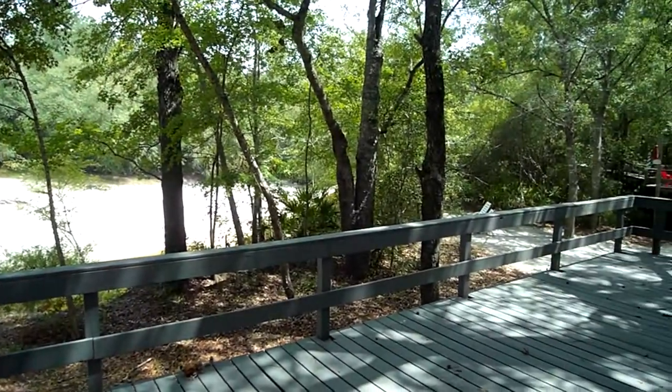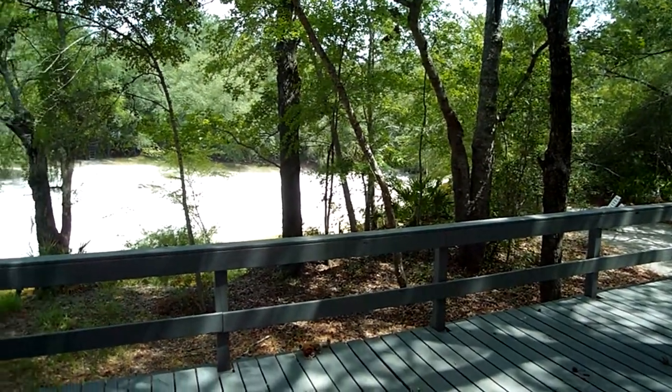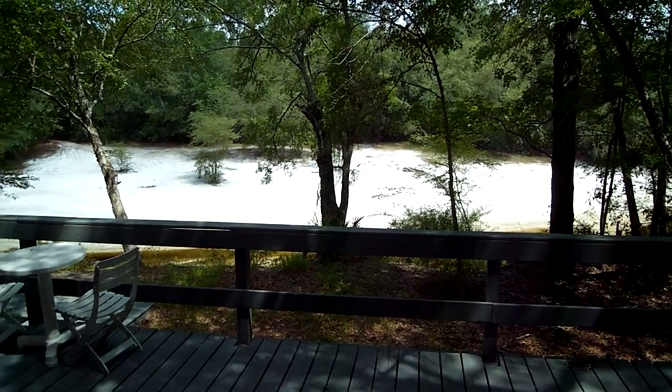This gives you a nice view of the wraparound porch as well. Bring your canoe so you can go canoeing down the river.